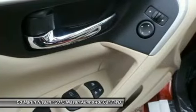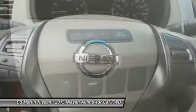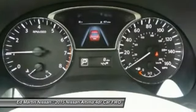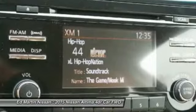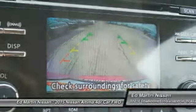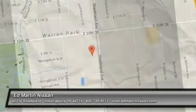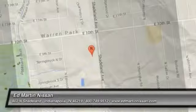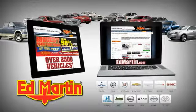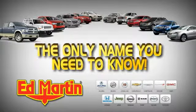Come take a test drive today. Ed Martin is the only name you need to know. Come take a test drive now.